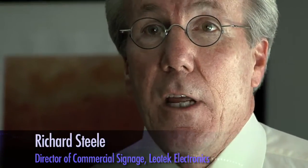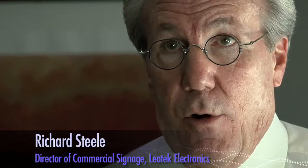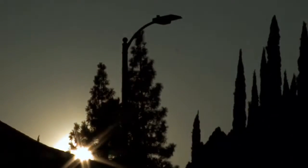Twenty-nine percent of all the electricity in the United States, possibly the world, is gobbled up by lighting.